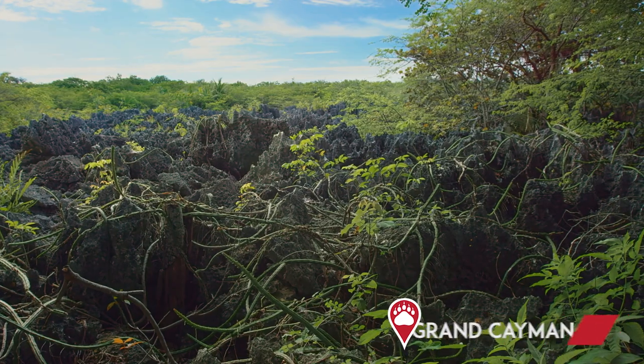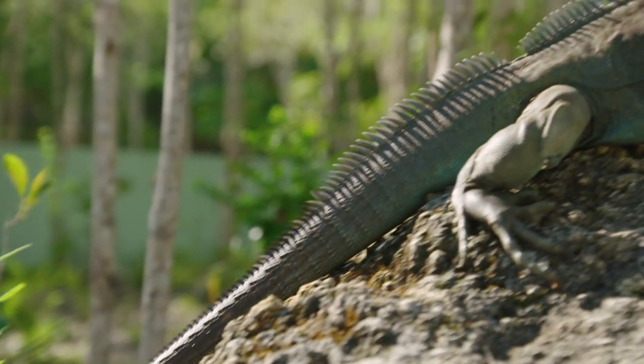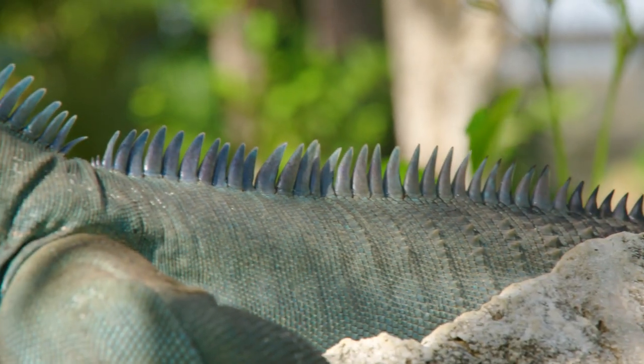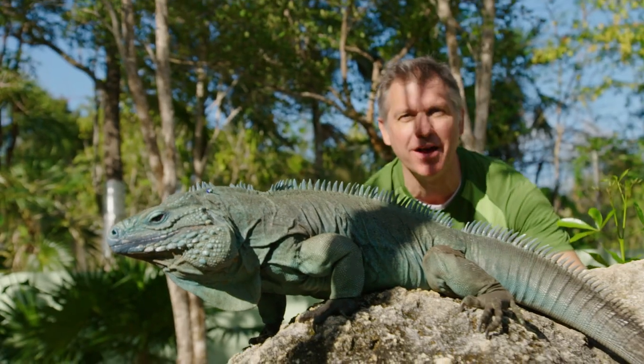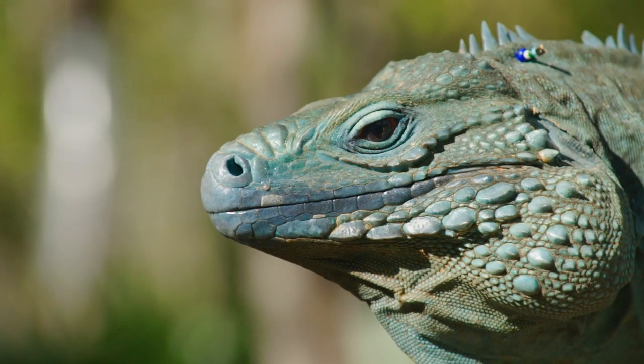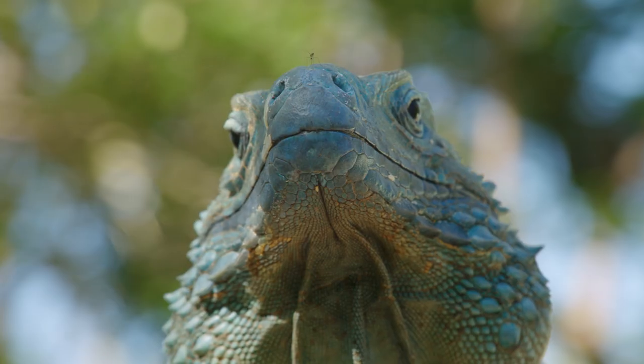Or here in the Cayman Islands, where I've come to meet a lizard that reaches five feet long, the island's largest native land animal. This is the blue iguana. Blue iguanas are special because they live only here on Grand Cayman Island — nowhere else in the world.